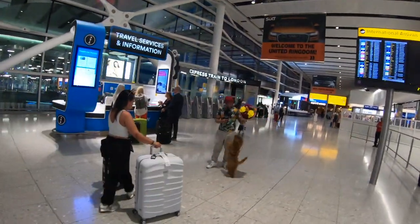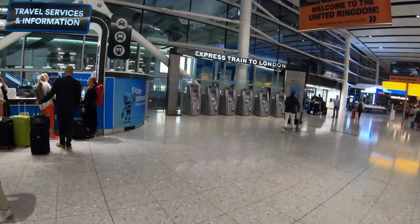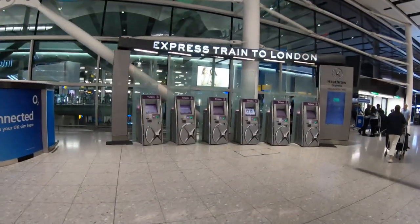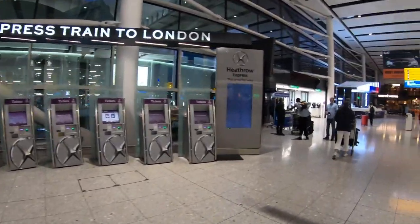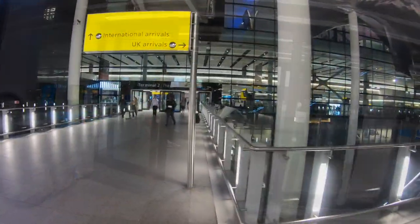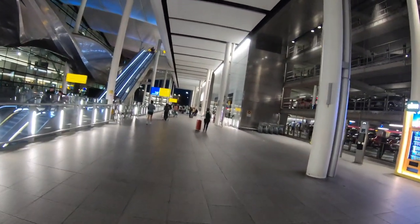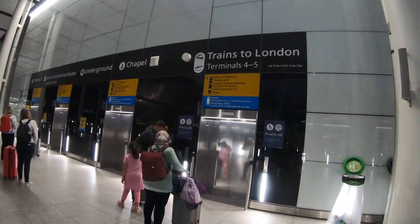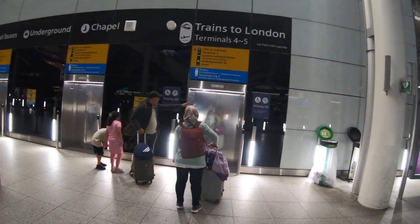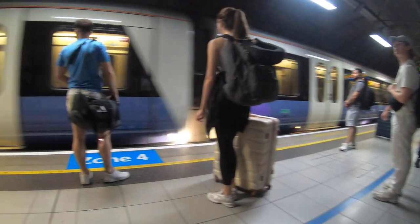You can also get your express train ticket to London with these little kiosks right here, or you can go downstairs and get the underground. I wound up taking the underground, going through these gates and doors in Terminal 2. Then you can go over to the elevators — this is the one going to the trains. After you get out of the elevator, it's about a 10-minute walk to the trains.